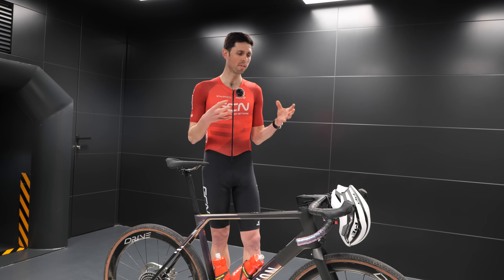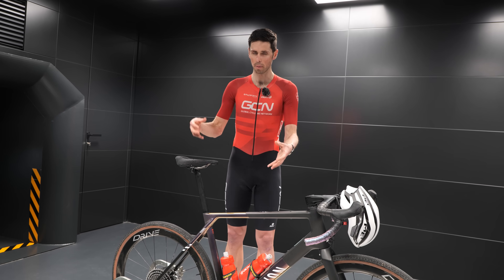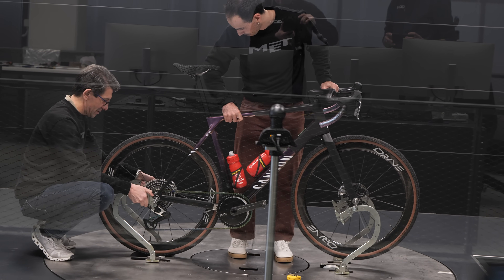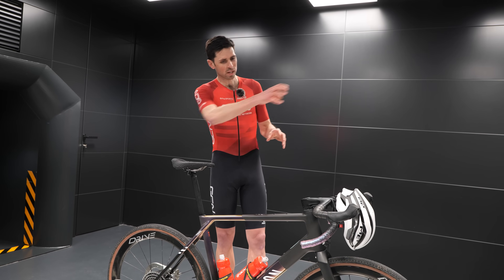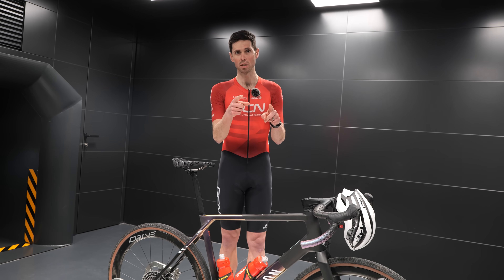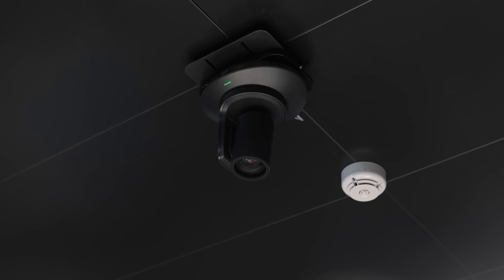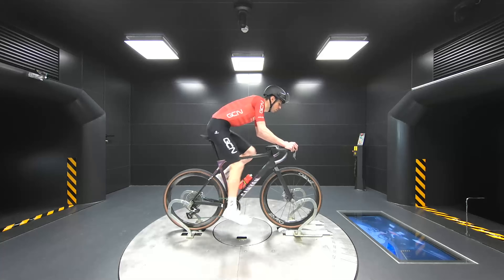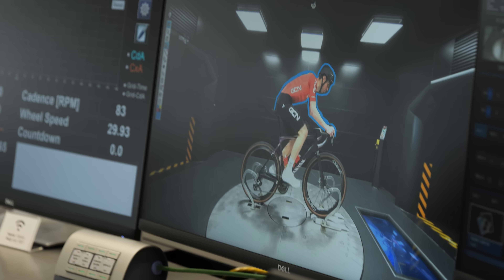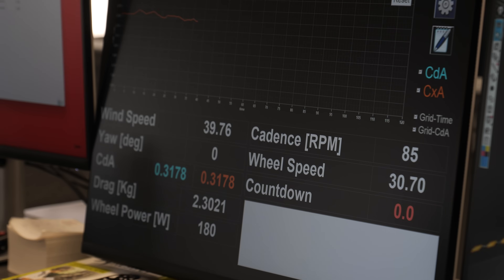When it comes to the actual testing process, things are very similar to many different wind tunnels. The items being tested — the bike, the rider, and of course the helmet — are placed on a platform known as the balance. A huge fan draws air past the rider at a carefully measured rate, and the amount of force or drag applied to the rider is measured by the balance. A number of different cameras monitor the riding position and also enable them to calculate the frontal area of the rider. Combining this information gives that magic CDA number, which can then be compared against different test setups.